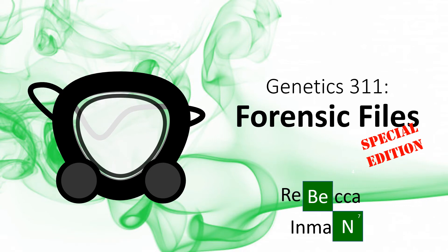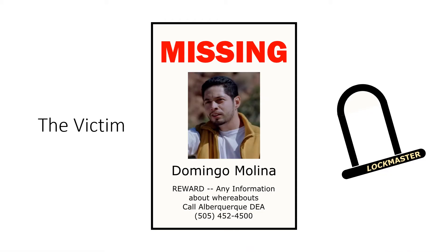You are watching a special edition of Genetics 311, Forensic Files. A man has gone missing and is presumed dead. Domingo Molina, a.k.a. Crazy 8, is a local drug distributor turned informant for the DEA.